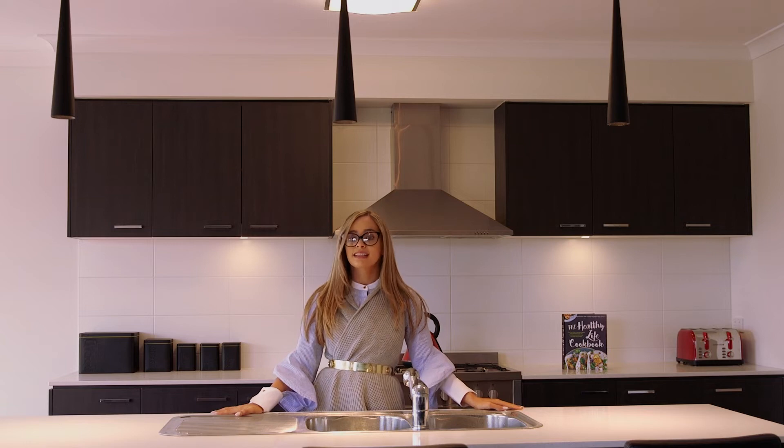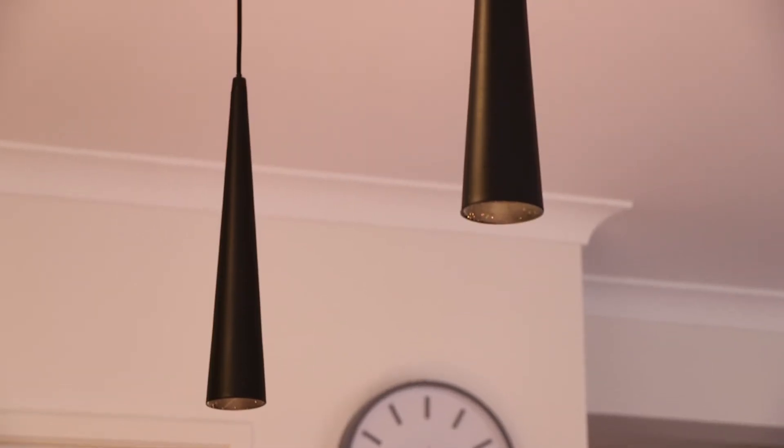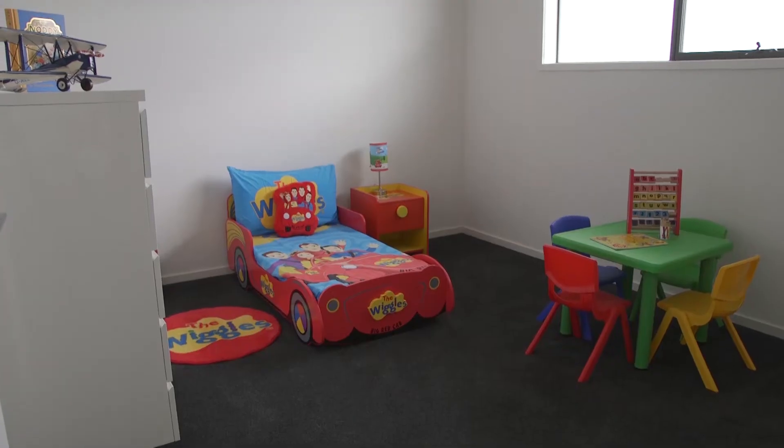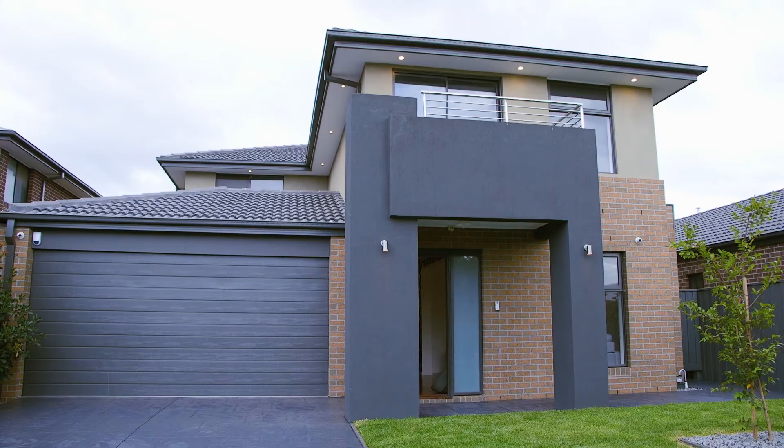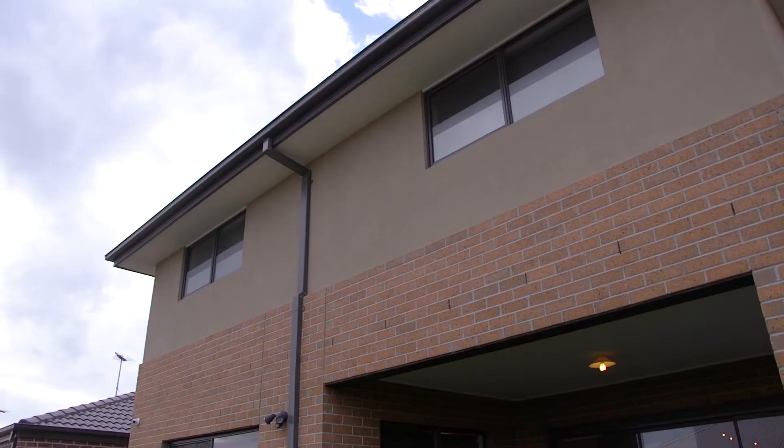Enjoy this luxurious kitchen with 900mm stainless steel appliances, dishwasher, Caesarstone benches including an extended island breakfast bar, walk-in pantry, and pendant lighting. Flooring includes engineered timber downstairs and quality carpet upstairs.